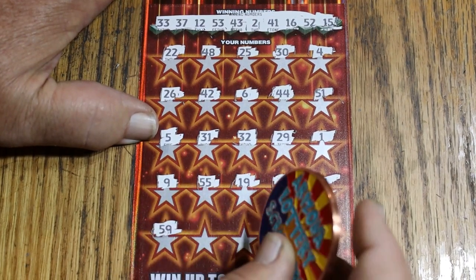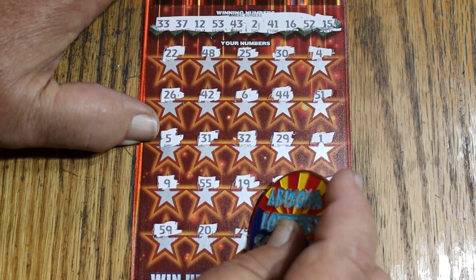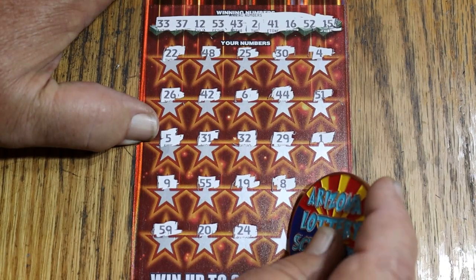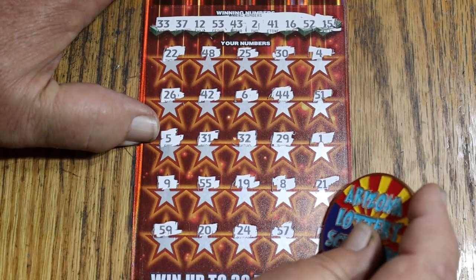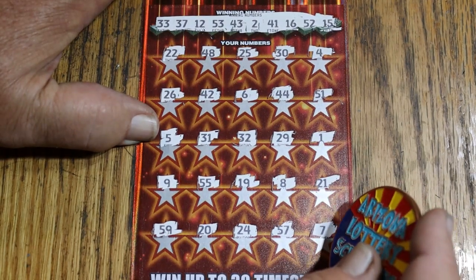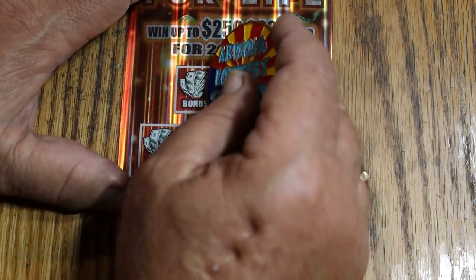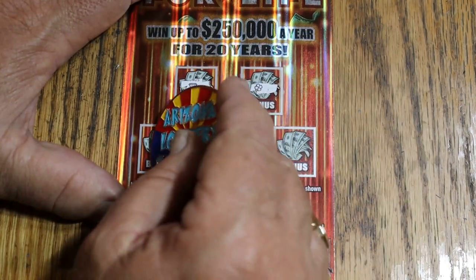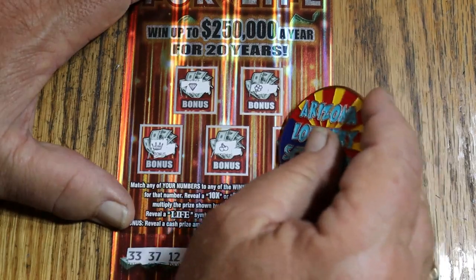It's hard to scratch that spot. 59, 20, 24, 57, and number 7. Nope. How about bonuses? No, no, no, no, no, no, and no.